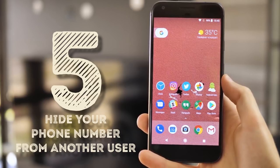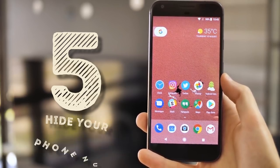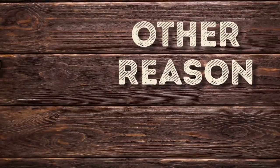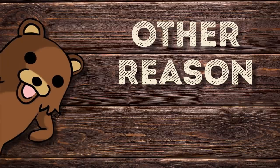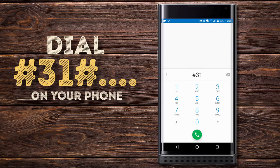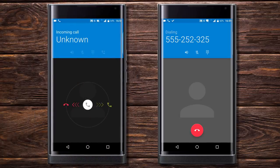Hide your phone number from another user. It doesn't matter if you want to make a prank or you need anonymity for some other reason and just need to hide your number this one time — there is a solution. Dialing #31# followed by the phone number makes a call while hiding your phone number from the person you're calling. It works only for the current call, but it will be enough to hide your number from a Craigslist seller or a new nail artist you found on Instagram.